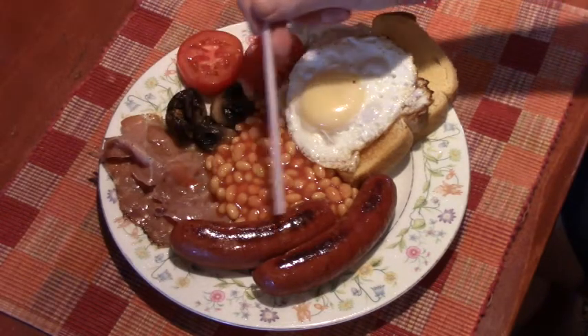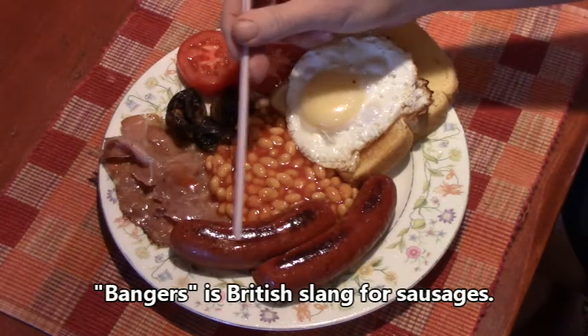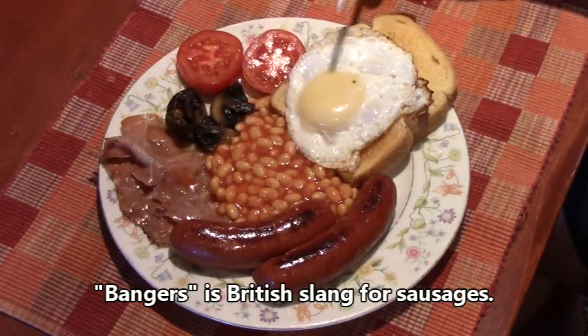And of course you'd have a couple of sausages, or what the English call bangers. They can be pork sausages or your favorite sausage.